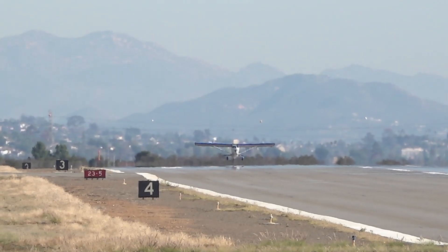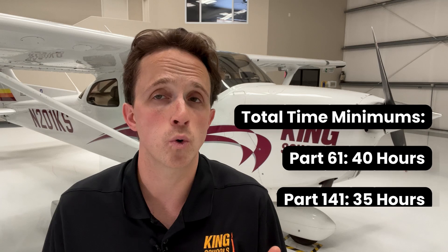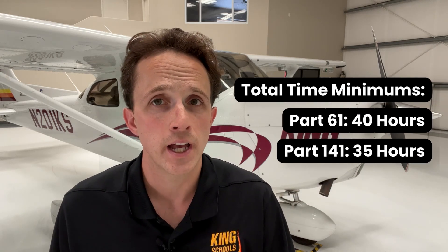Next, I recommend you review the flight time requirements for the private pilot certificate. You'll benefit from keeping them in mind while you train. For Part 61, you are required to have a minimum of 40 hours of solo time and flight instruction before you take your final flight test, commonly known as a checkride. At an FAA-approved school, or Part 141, you are required to have only 35 hours.